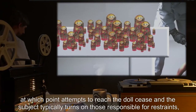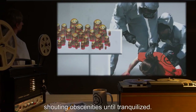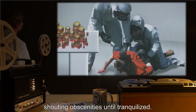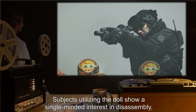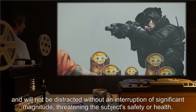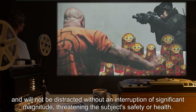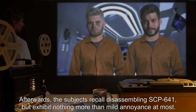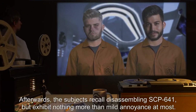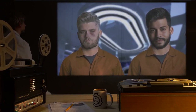Once the dolls begin to reassemble, attempts to reach the doll cease and the subject typically turns on those responsible for restraints, shouting obscenities until tranquilized. Subjects utilizing the doll show a single-minded interest in disassembly and will not be distracted without an interruption of significant magnitude threatening the subject's safety or health. Afterwards, subjects recall disassembling SCP-641 but exhibit nothing more than mild annoyance.